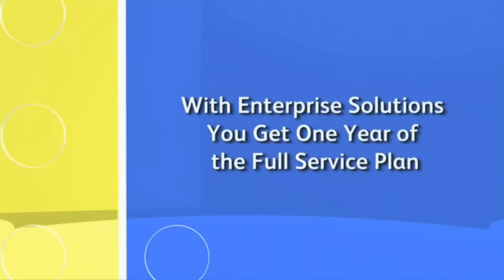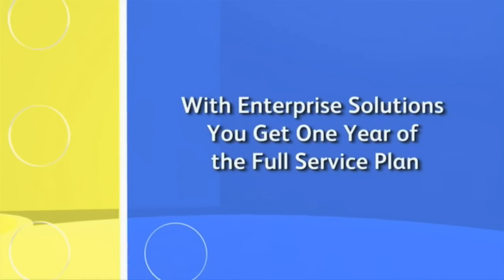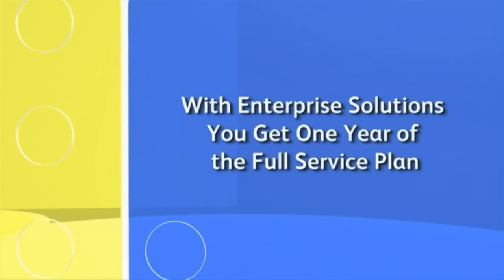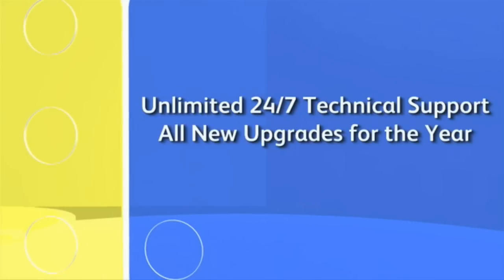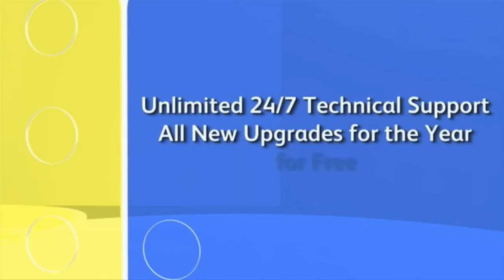Intuit has really created an obvious choice for growing companies who want better business software. With Enterprise Solutions, you get one year of the Intuit Full Service Plan, which gives you unlimited 24/7 technical support and all the new upgrades that come out that year for free. Small businesses especially really need that one-on-one attention, and I feel like we really get it with Enterprise.